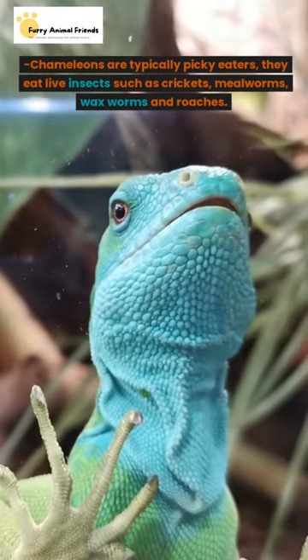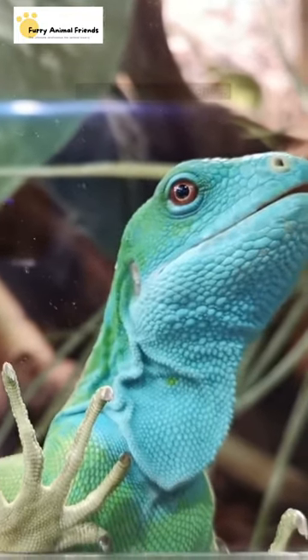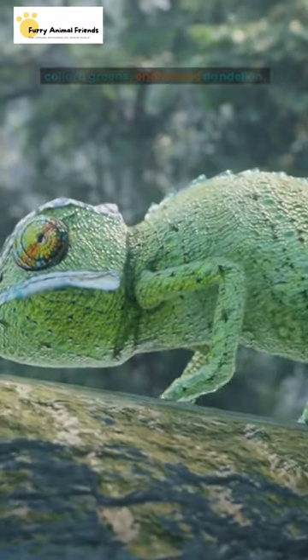Chameleons are typically picky eaters. They eat live insects such as crickets, mealworms, waxworms, and roaches. Chameleons also need leafy greens like collard greens, endive, and dandelion.